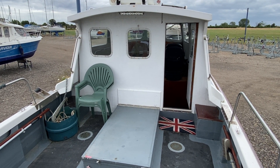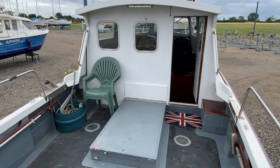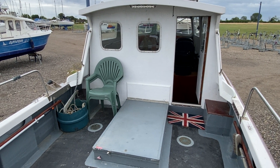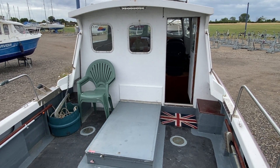Hi, this is Mark Coles of Boatshed Essex and today we're listing a Starfish 8 fishing boat which is now for sale via Boatshed Essex. Just a short video whilst up on deck to show you around the boat and to point out some interesting features.